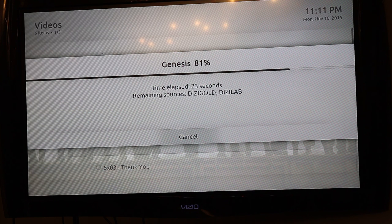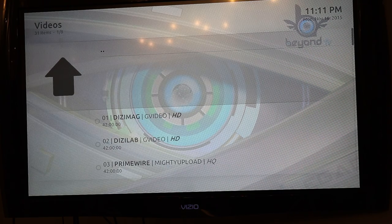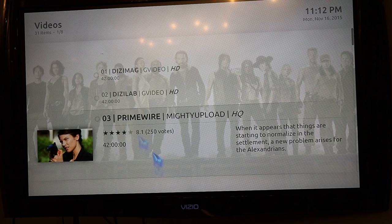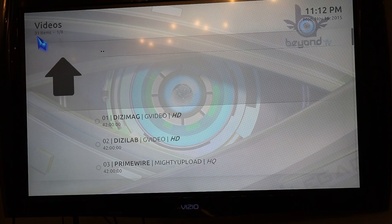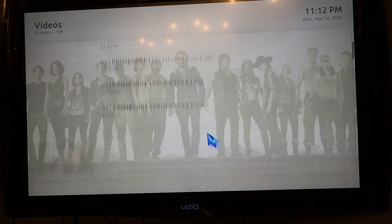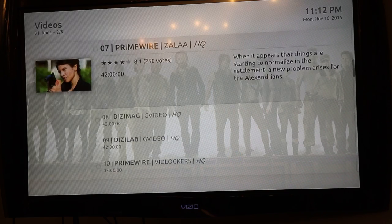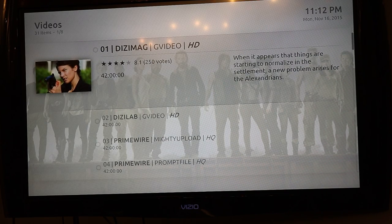It's bringing all the different streams together and organizing them so that when it plays nothing's glitching. It might buffer from time to time, but lately I haven't had any issues with that — so long as you have a strong internet connection, it loads with no issue. Here are all the different streams — up in the corner you'll see 31 items, so you have 31 items to choose from of different streams. I'm going to go back up and select the HD option.